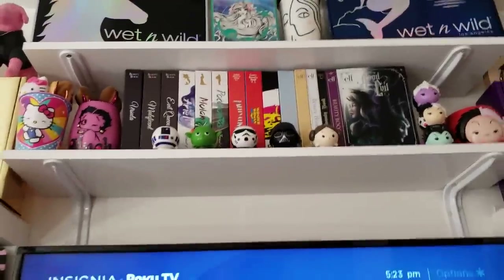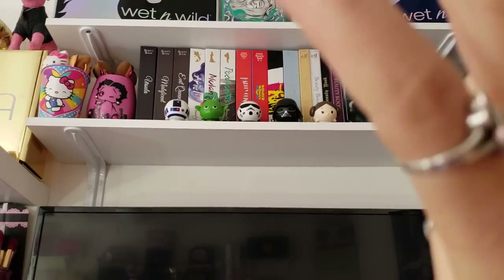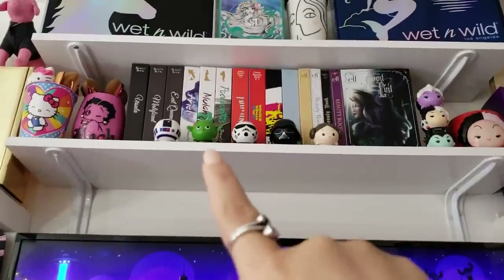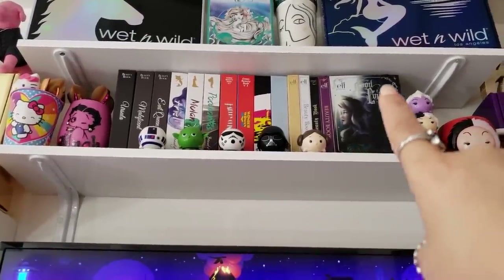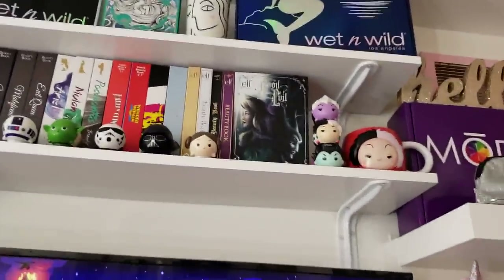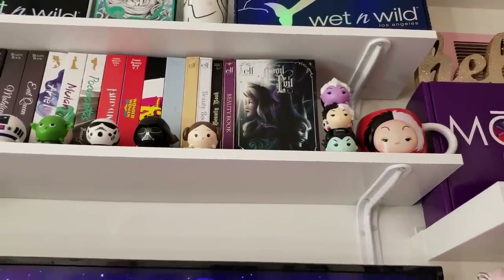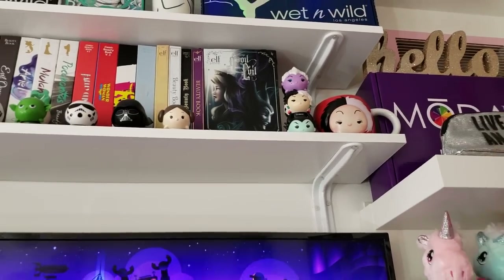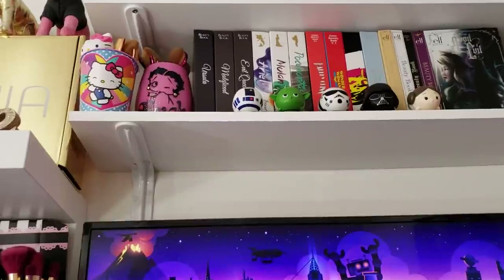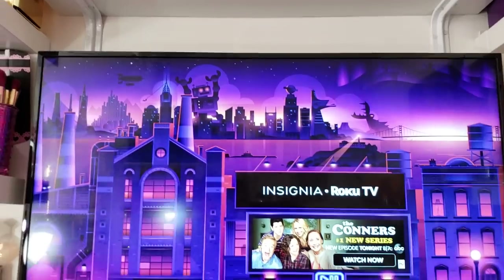The next shelf I wanted all my beauty books together, so they're in a bookshelf-style setup. I also put all my villain-themed stuff up there: Ursula, Cruella De Vil, Maleficent. There are two Zoom Zooms lip balms from Lip Smacker, a Cruella De Vil mug from the Disney Store, and Star Wars Zoom Zooms just laying in front. There's a Hello Kitty cup with stuff in it, and Betty Boop — just another cup.